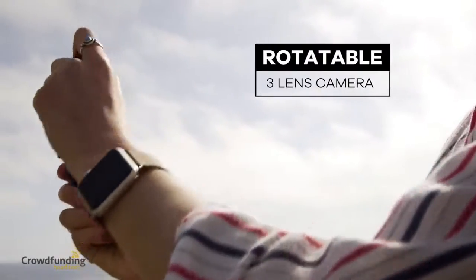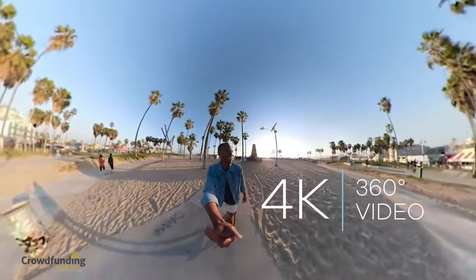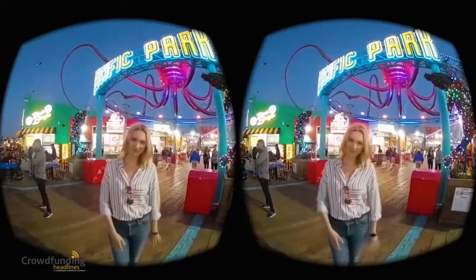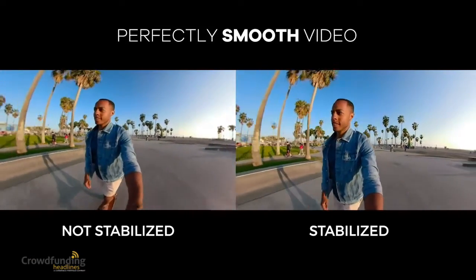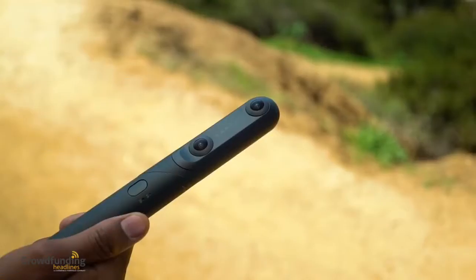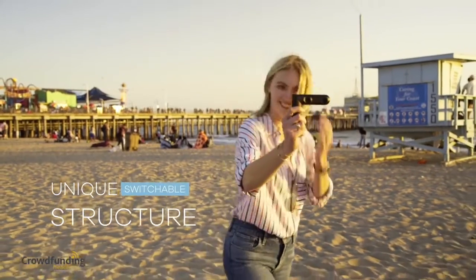Qoocam is the first camera in the world equipped with a state-of-the-art rotatable 3-lens camera, allowing Qoocam to not only record 360-degree 4K videos, but also 3D stereo videos. Qoocam comes equipped with shake-free technology so your picture is always smooth, and its unique switchable structure allows you to effortlessly change modes to easily adapt to whatever the day brings.